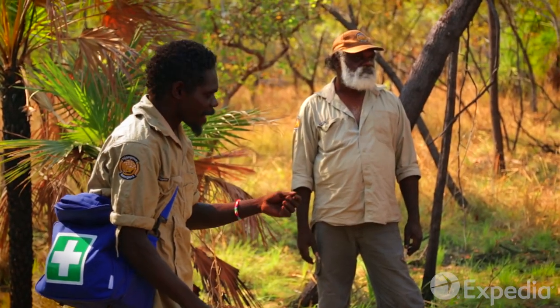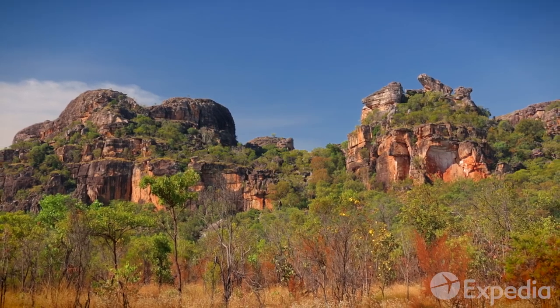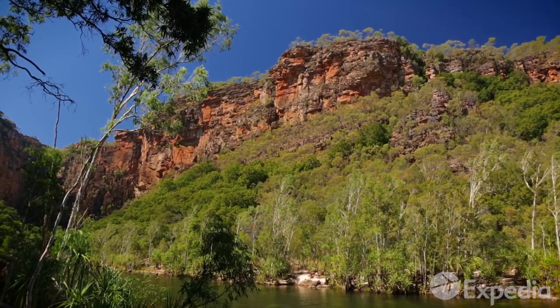The Binning and Mungoi people have been caring for this country for over 50,000 years and today are happy to share parts of their country, knowledge and dreaming with you.